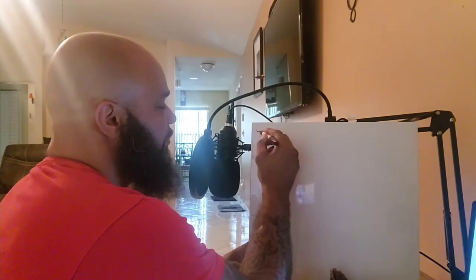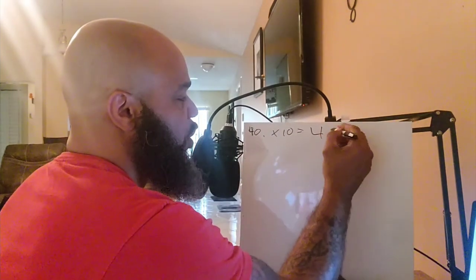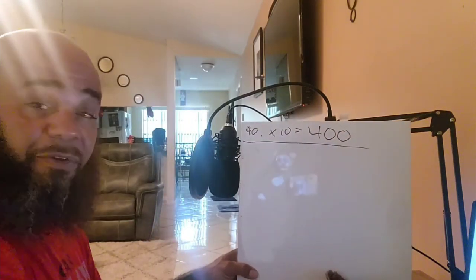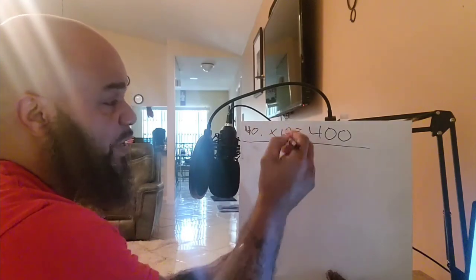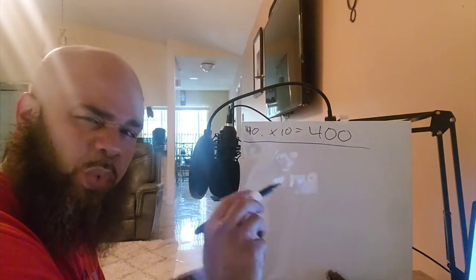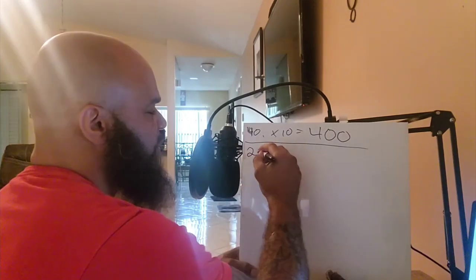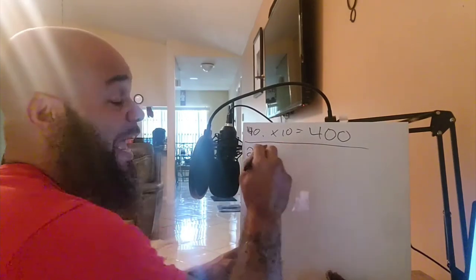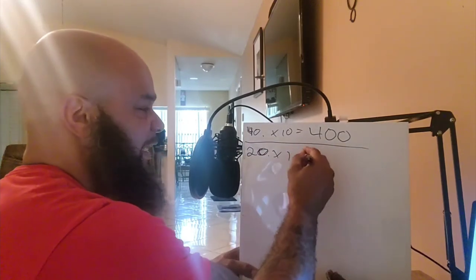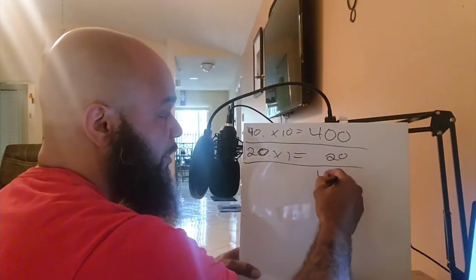Suppose you make 40 hours times your $10 an hour pay rate — 40 times 10 equals $400. That's what shows up as your regular pay rate for the week. Let's say half of those 40 hours were worked at night — so 20 hours worked during the evening. You had 20 hours at your night differential pay rate, $1 an hour more. That equals $20 more, so for the week you got $420.